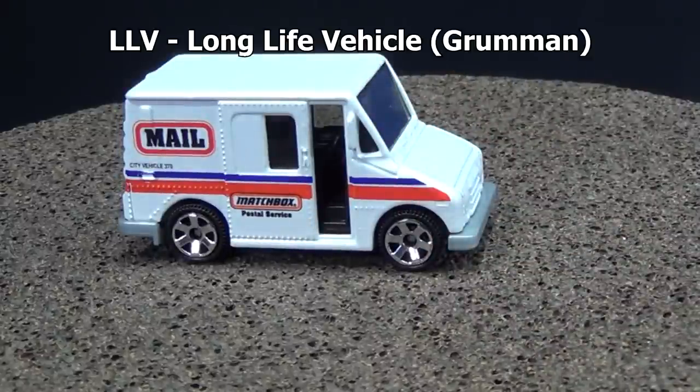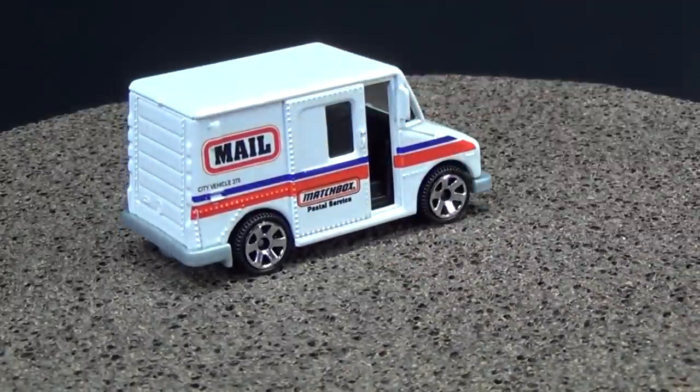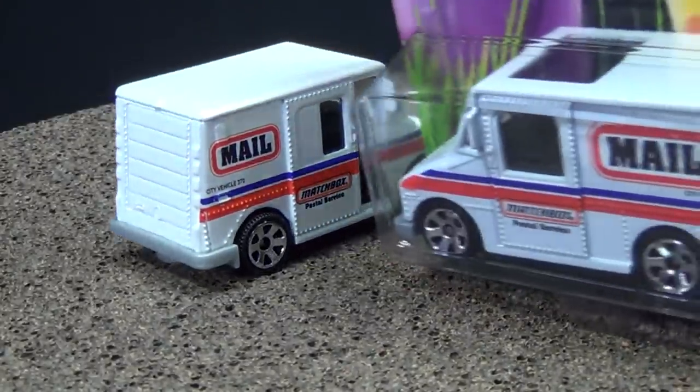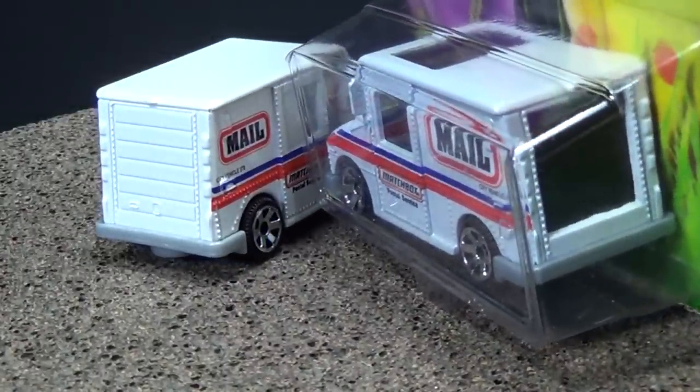In the postal service they call them LLVs — Long Life Vehicles. They've used these for decades. This is the one you get in the five-pack. Now here's the one you get in the single — I'm sure you're noticing some things are different. Let's crack it open.